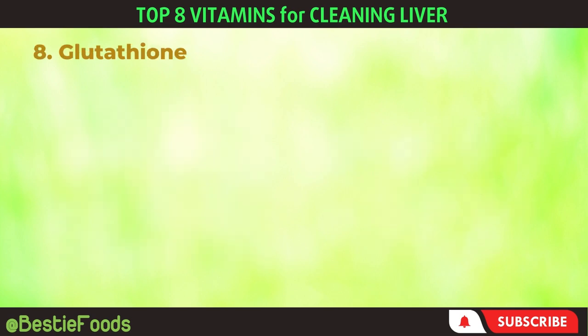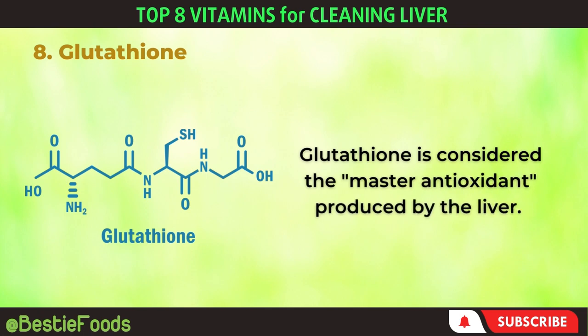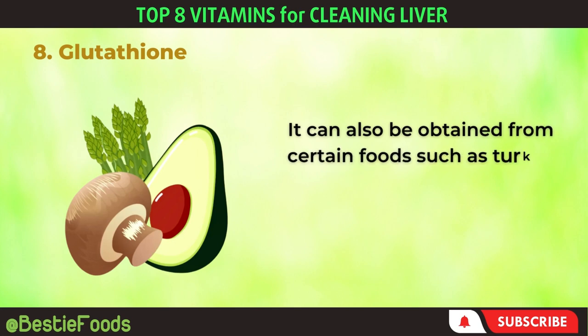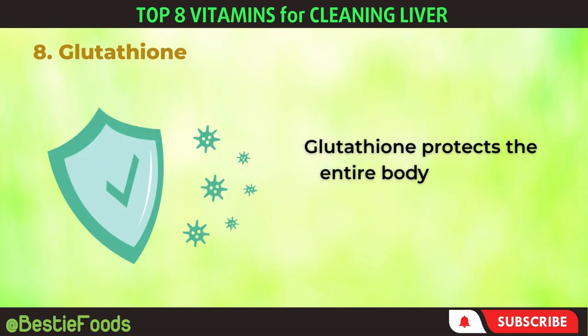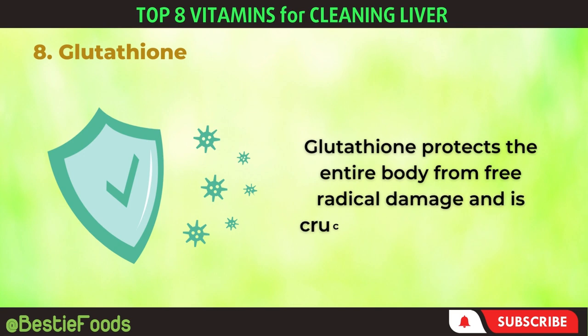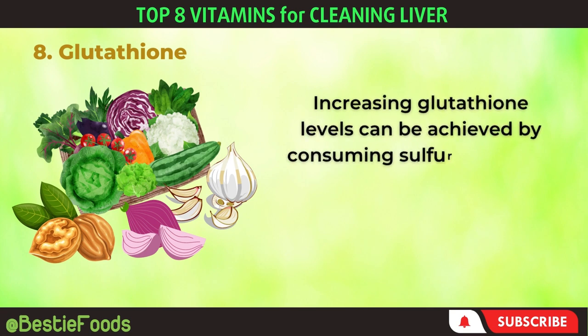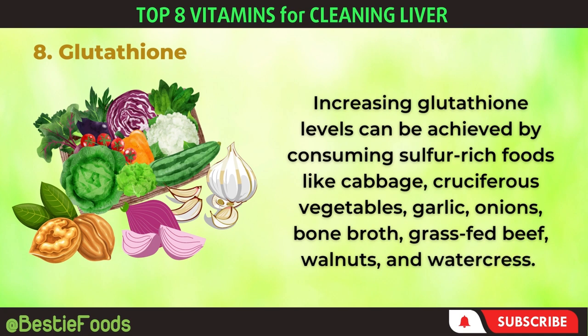8. Glutathione. Glutathione is considered the master antioxidant produced by the liver. It can also be obtained from certain foods such as turkey tail mushrooms, oyster mushrooms, avocados, and asparagus. Glutathione protects the entire body from free radical damage and is crucial for a healthy liver. Increasing glutathione levels can be achieved by consuming sulfur-rich foods like cabbage, cruciferous vegetables, garlic, onions, bone broth, grass-fed beef, walnuts, and watercress.